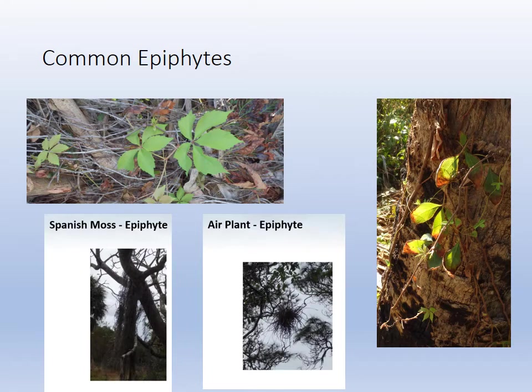An epiphyte is a plant that grows on another plant. In the videos we talked a little bit about epiphytes, but here are some stills. You have the Virginia creeper in the top left, then Spanish moss and air plants — they are bromeliads, which means they're related to the pineapple. Then you have a little poison ivy on the right.